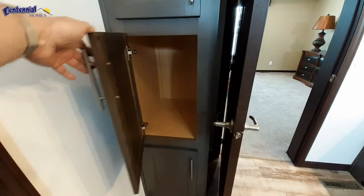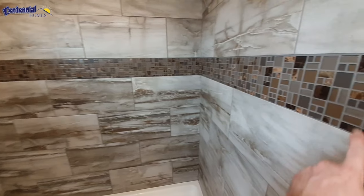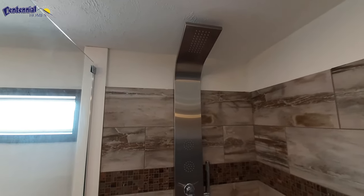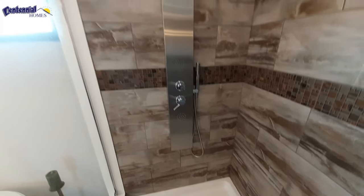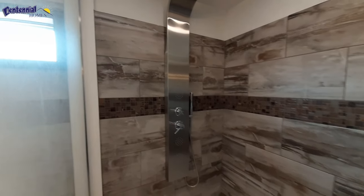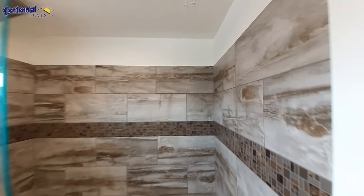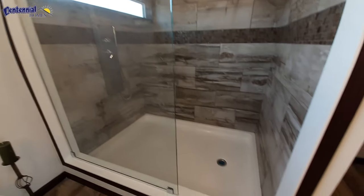We've got a nice set of linen cabinets here, and then we've got the really nice, really large glass inlaid tile shower. I've still been trying to figure out what these features in the shower are used for — if anybody knows, let me know. I like the color of tile they used in here, and this has got that extra tall piece of glass that goes almost to the ceiling. Really nice shower.